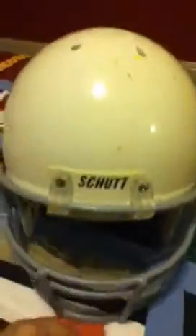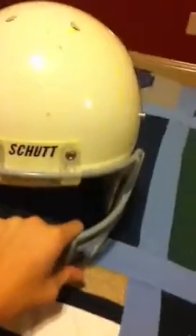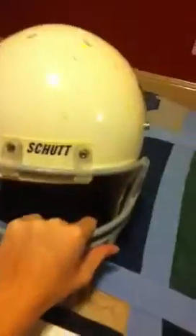The Schutt DNA Pro Plus has the best impact absorption out there — it has scientifically been proven. Next is the IN4D, then the Schutt Air XP. All three of the top spots have been Schutt, and then fourth is the Revo Speed.